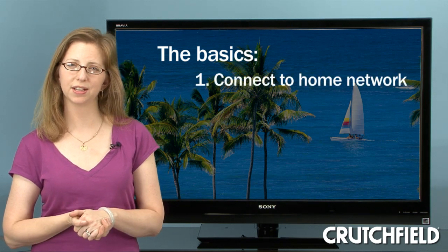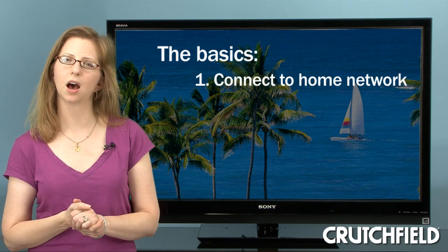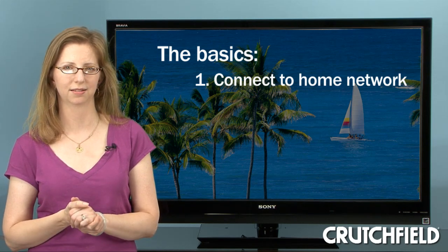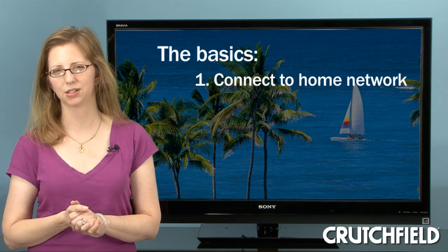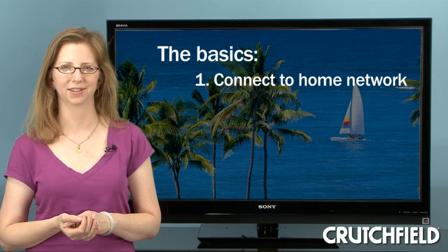First, these TVs are designed to work with your existing home network, and they'll need a high-speed internet connection. In most cases, you'll make a wired ethernet connection, although some TV manufacturers offer optional wireless adapters.